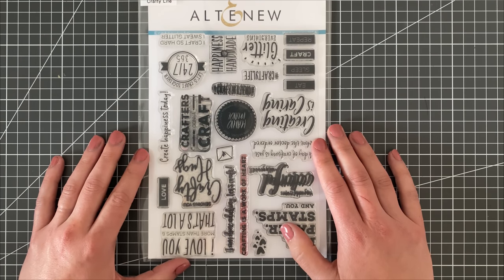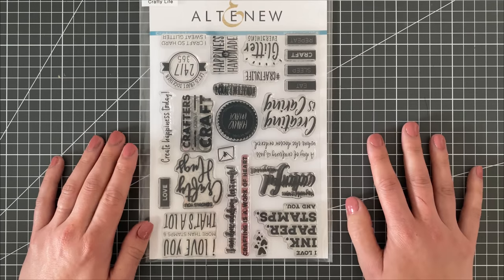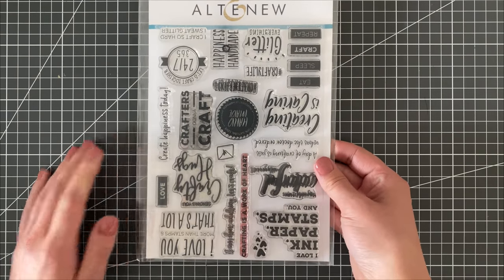I always have a stamp set or two for my crafty friends, mainly because I love to send them cards the most — I know they appreciate them so much and it's fun to exchange cards. So I love having crafty friend themed stamps, but obviously I don't need a ton of them. I kept one or two in my stash, and I think that's more than enough, but definitely a must-have for me.